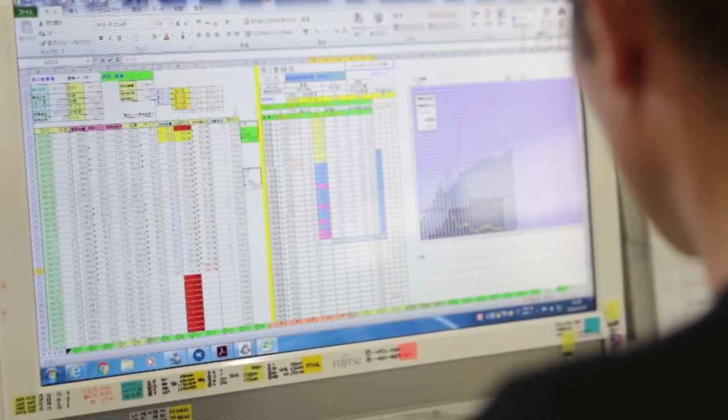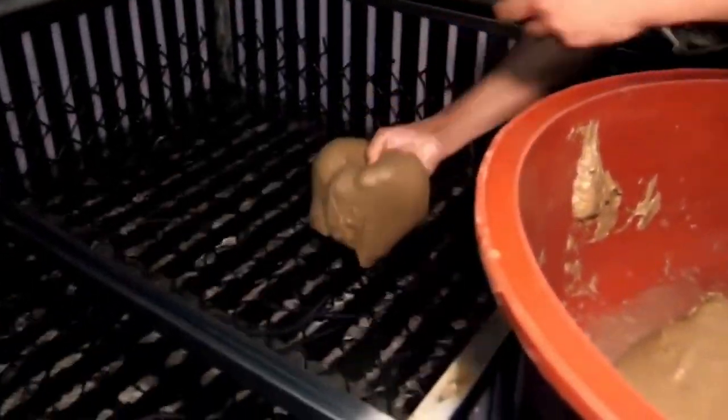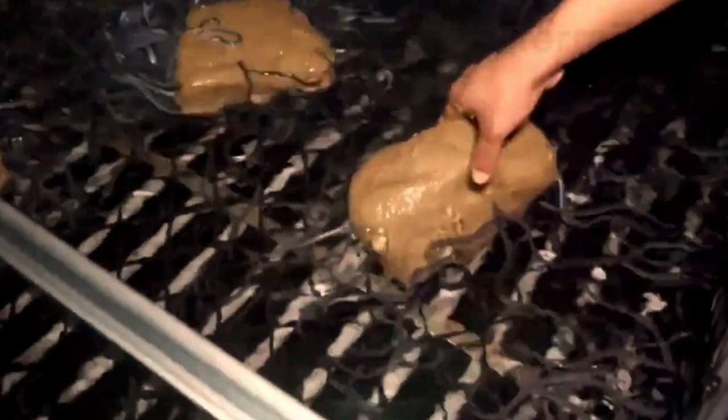Each pond can accommodate up to 30,000 eels, with 150 ponds in total, producing a total of 4.5 million eels. Workers feed the eels twice a day, at 4 a.m. and 3:15 p.m. After a year, when the eels have grown large enough to supply the market, workers commence harvesting.